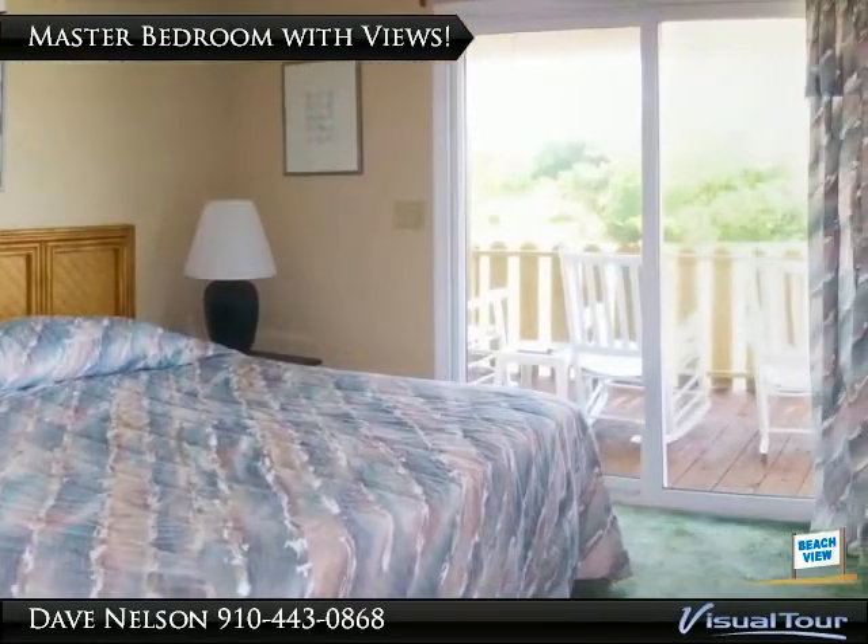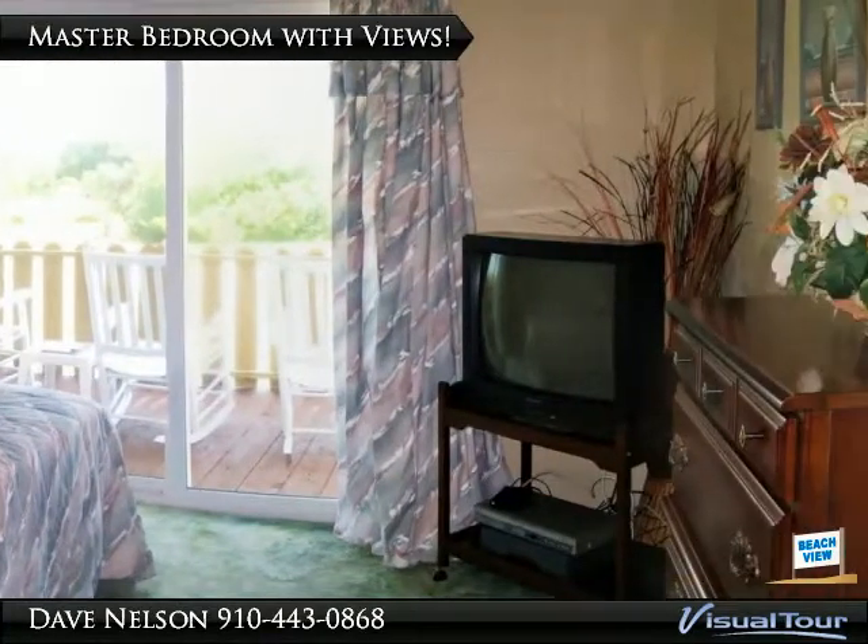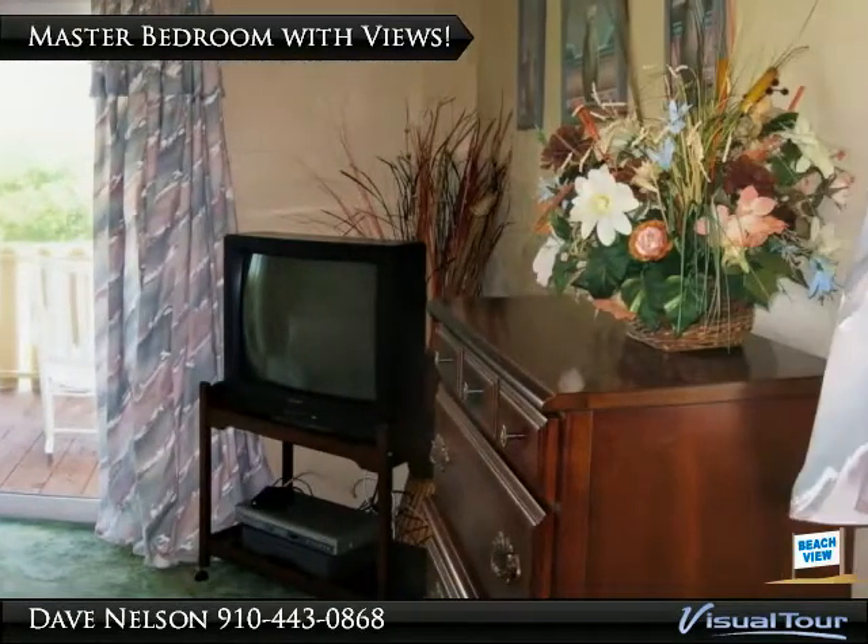The master bedroom offers plenty of room for a king-sized bed, a private bath, access to the back porch, and Bird Island views to awaken you.